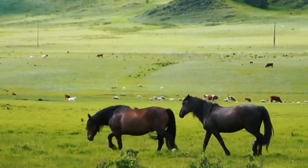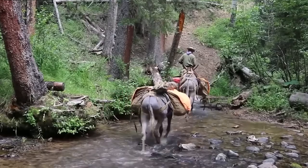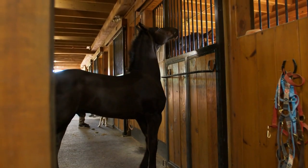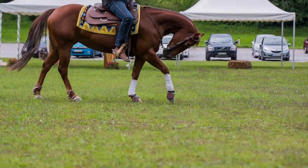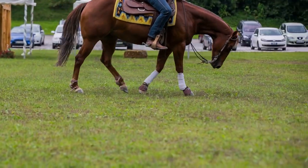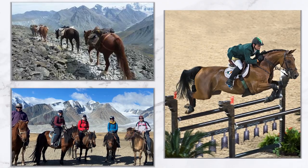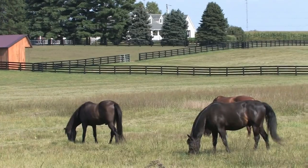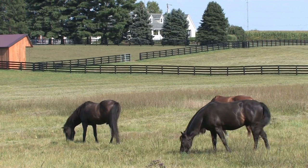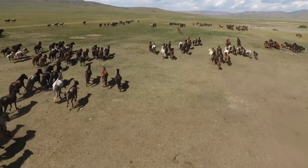Despite their small size, Altai horses are incredibly strong and can carry heavy loads. They are also known for their intelligence, trainability, and affectionate nature, and have been trained for a wide range of disciplines, such as endurance riding, jumping, and eventing. Unfortunately, the breed is a rarity these days. The Livestock Conservancy Organization lists its numbers as critically low, and efforts are being made to conserve and promote the breed.